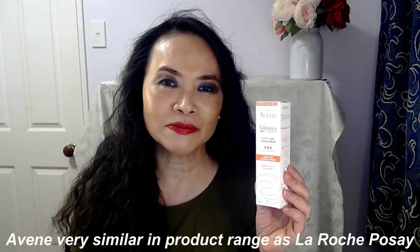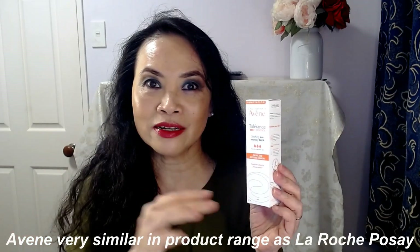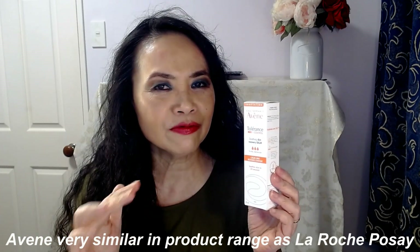Today I want to talk about another Avene product. I have really grown to like this brand. I've talked a lot about La Roche-Posay in the past, but I find another brand that is equivalent, if not better than La Roche-Posay, is Avene.